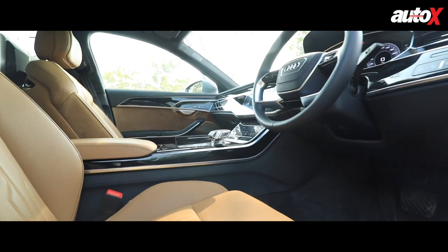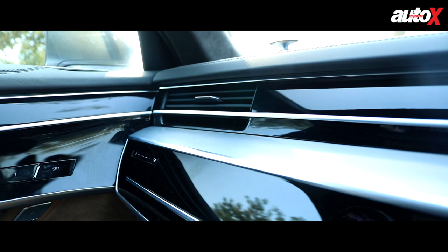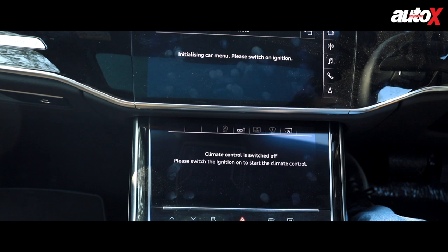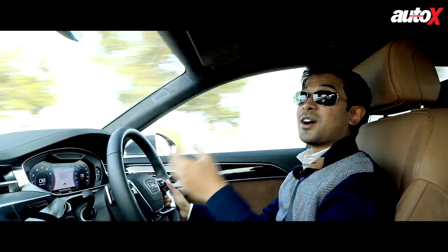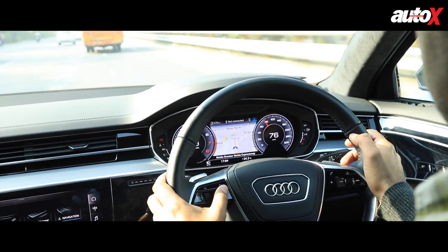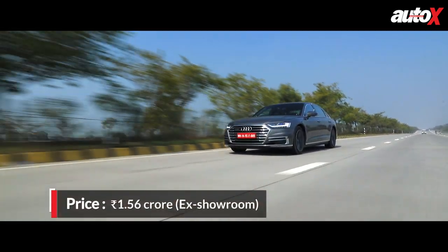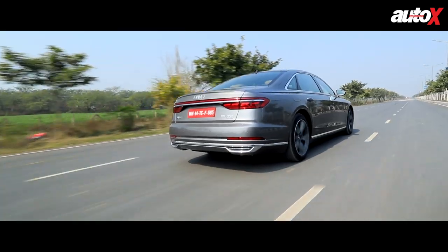Another downside is that while the piano finish on the dashboard looks very nice, it does tend to reflect light at certain times. As for the touchscreen systems, they work really well but do tend to retain fingerprint stains. On the positive side, things like the opening air vents really add to the sense of occasion. The car comes loaded with convenience features: sat nav in the digital instrument cluster, heads-up display, adaptive cruise control, lane keeping assist — you name it, it's all here. Unfortunately, most of these advanced driver aids won't be used too often in India due to our road conditions.